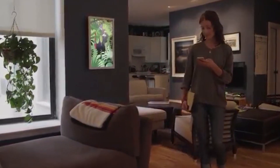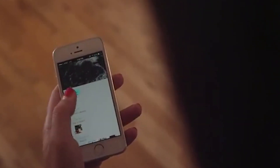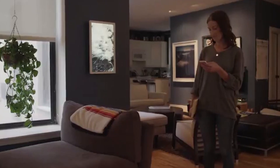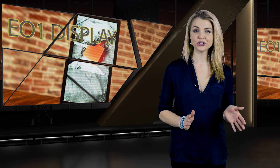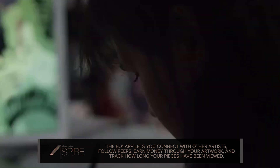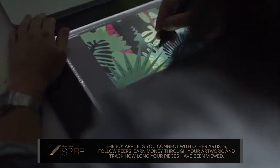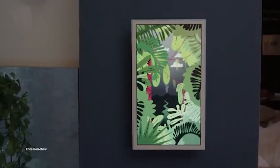Once you've used the Easy Mount kit to get it installed, it's time to start browsing for content using Electric Objects' native or web-based apps. You can either peruse their marketplace, which features original works from artists like Nicholas Sassoon and Patrick Moberg, or you can upload your own custom designs. And if you want your art to have a little more life to it, take advantage of the fact that the E01 also supports animated images like GIFs or works created with JavaScript.